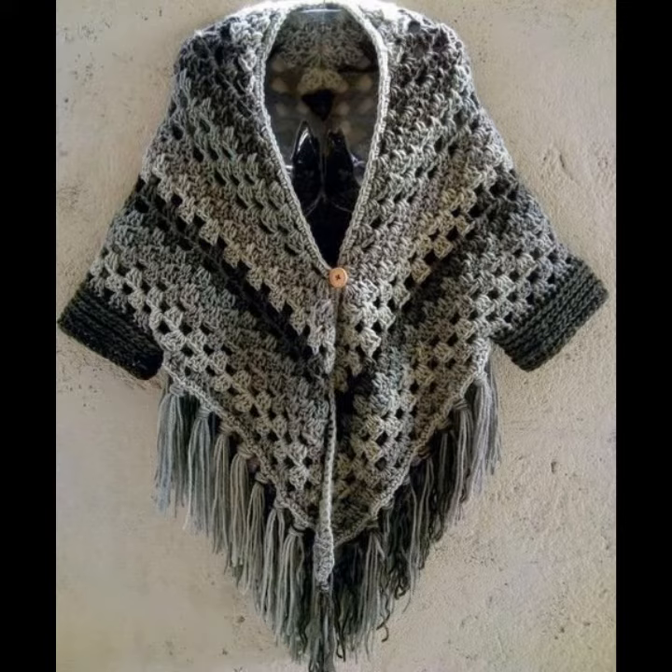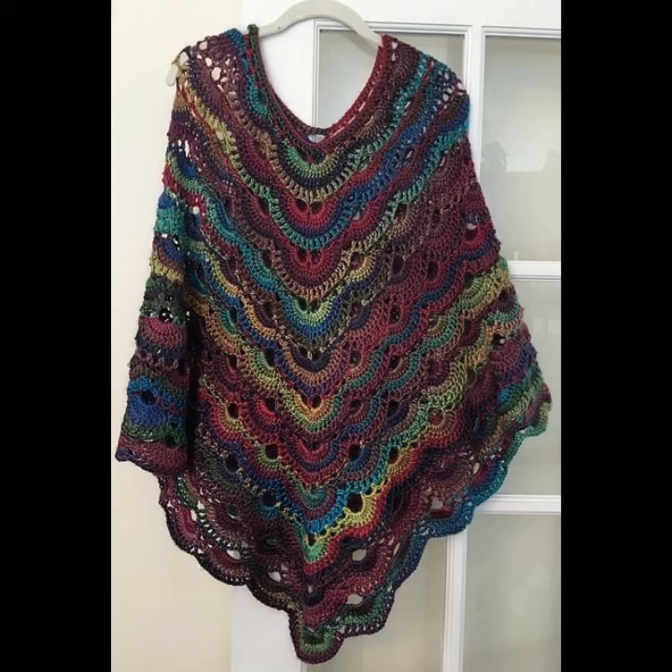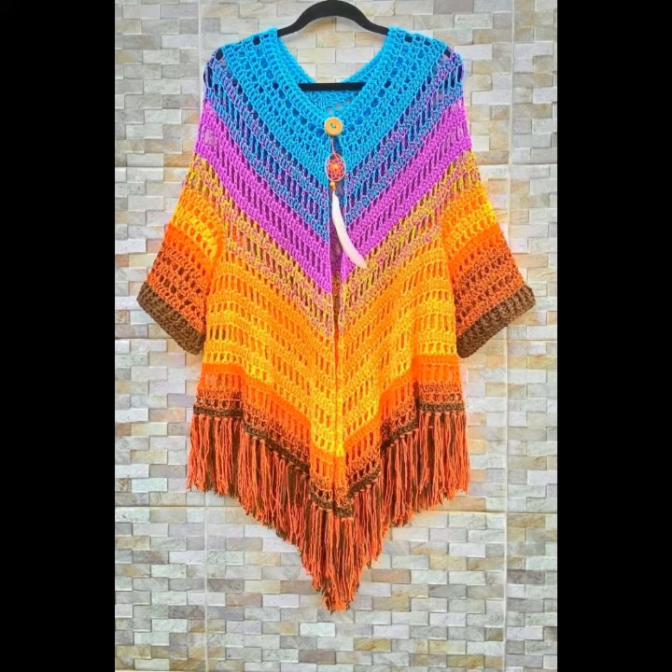I hope you like all these crochet knitting ponchos. If you want to order them, please see the link in my description to contact us. If you have any questions, please tell me in the comment section — I am always available for you.